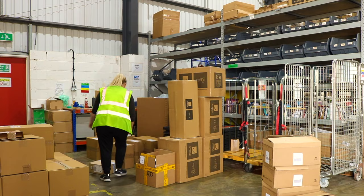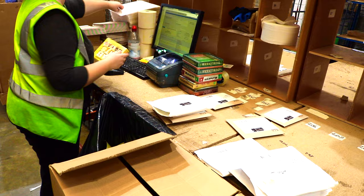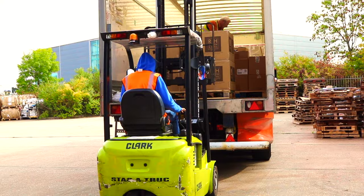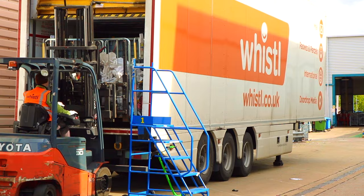You can also send us your orders ready to go for a faster fulfilment service. We handle the full process from order to delivery, holding great relationships with key UK and international carriers to provide the best price for your deliveries.